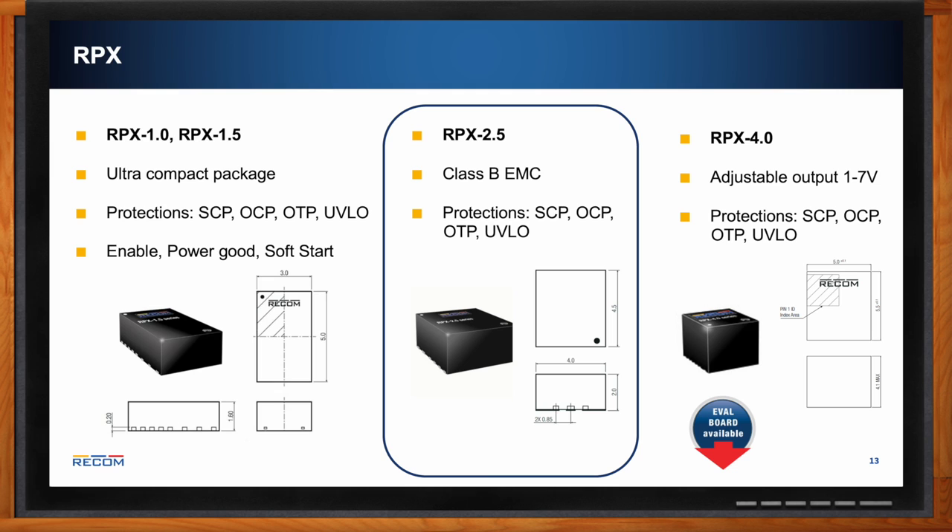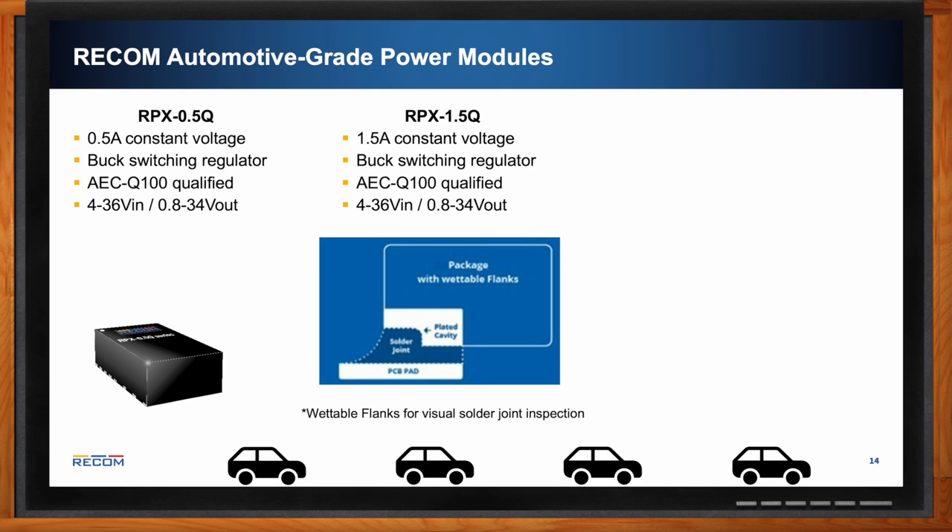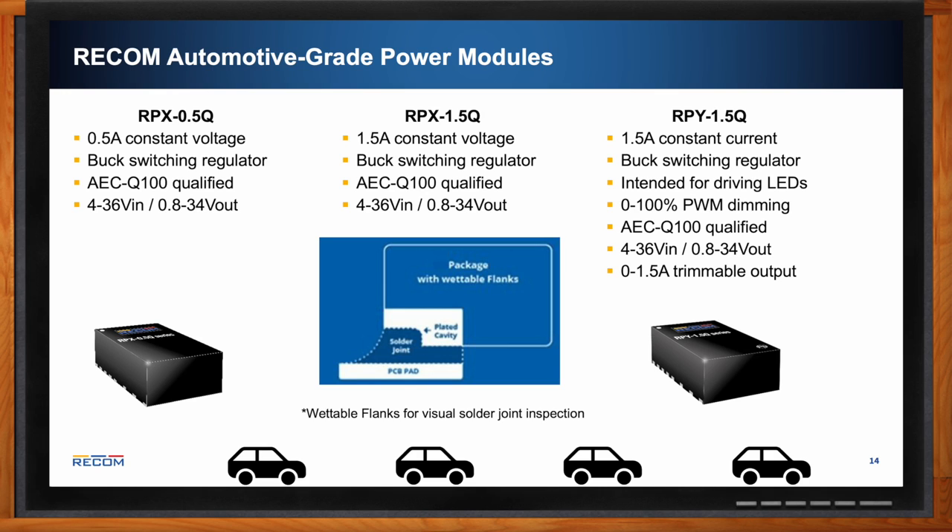For automotive applications, the RPX 0.5Q and RPX 1.5Q are the same as the standard RPX parts but qualified to AEC-Q100. They include wettable flanks on the package, allowing easy visual inspection of solder joints — a requirement in the automotive industry. The RPY 1.5Q is different: while all other converters discussed are constant voltage, the RPY is a constant-current 1.5 amp output buck switching regulator intended for driving LEDs in automotive applications. It is also AEC-Q100 qualified and supports 0 to 100% PWM dimming with 0 to 1.5 amp trimmable output.